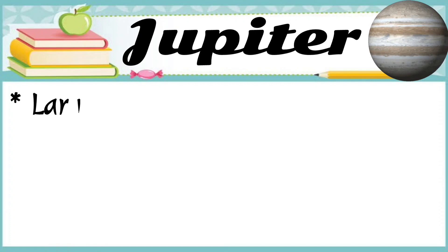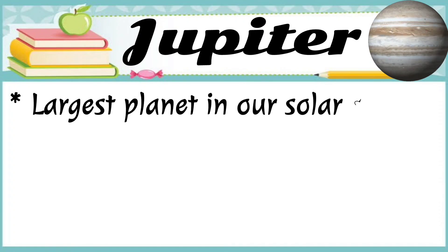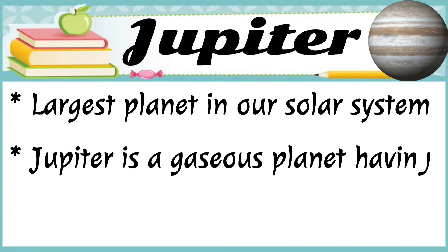Jupiter is the largest planet in our solar system. Jupiter is a gaseous planet having no solid surface.